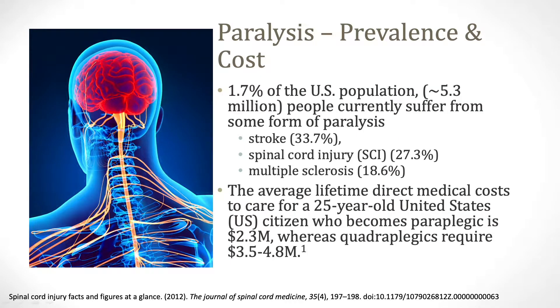To underscore the importance of this work, it is important to note that stroke, spinal cord injury, and multiple sclerosis are the leading causes of paralysis, and that paralysis results in a devastating outcome for patients and their families. Because no cure exists for spinal cord injury, any improvement in function or independence could significantly improve the personal, medical, financial, and social burdens on this population.